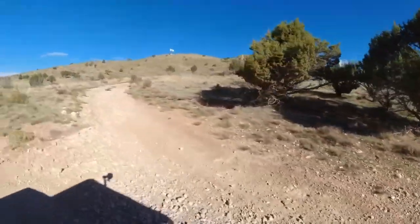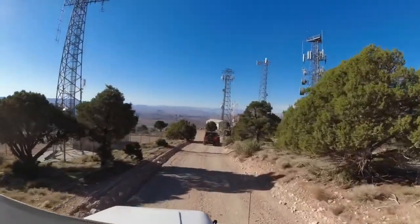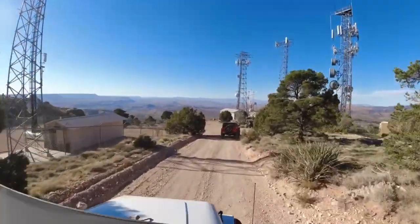The trip up to the towers is pretty cool. As you can see, the view is really great all the way around, so it's worth the trip.